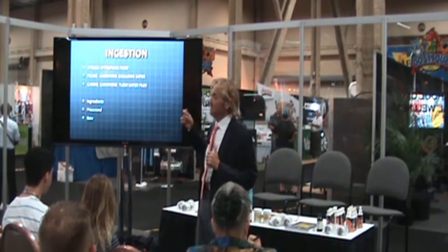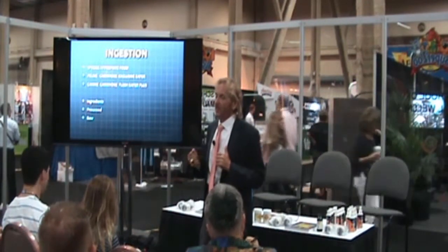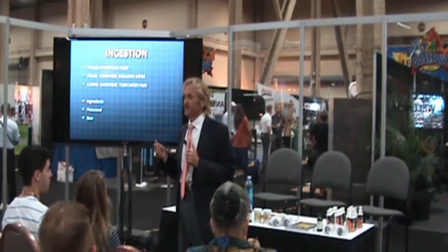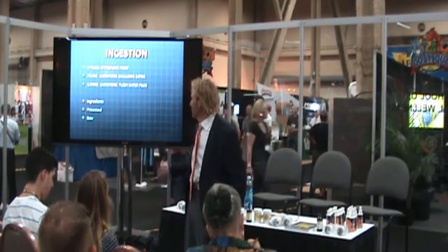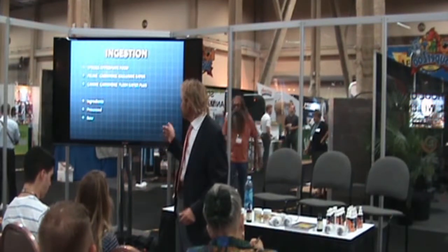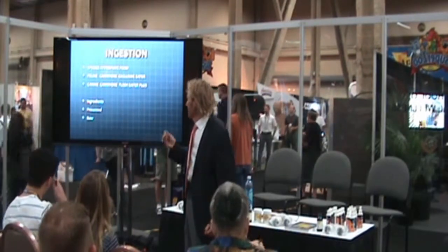Cats are carnivores — they eat meat and that's all they should be fed. Dogs have a little gray area; you won't see a dog attack a cornfield, but they will eat the stomachs of animals they kill in the wild, and in those stomachs there could be corn, grain, or usually green grasses. They can process a little better than a cat, but the dog's teeth are still just tearing teeth. So ingredients in the food that you sell in your store are critical. How those foods are processed when they're being made is another issue.